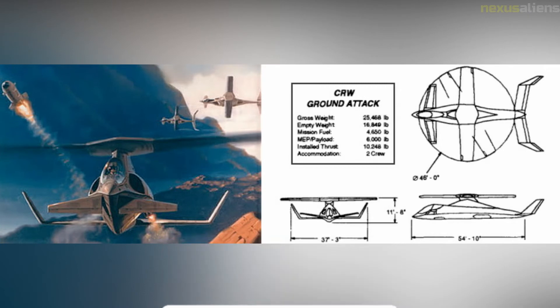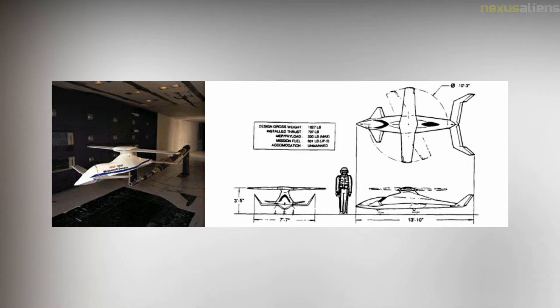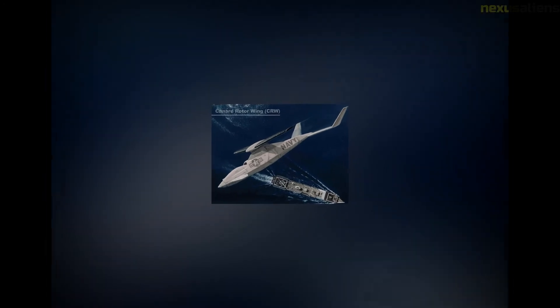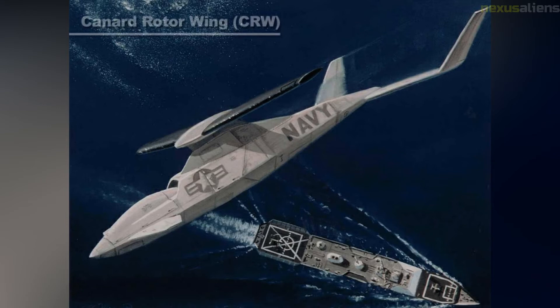The X-50A built upon the work of the Sikorsky S-72 X-Wing program of the 1980s by designing the vehicle as a multi-mode aircraft from the ground up. The X-50A was one of two projects funded by DARPA in its "Heliplane" program. Neither of the two prototype aircraft ever successfully transitioned to full forward flight. Boeing initially proposed using the CRW configuration to fill a requirement for a VTOL aircraft suitable for escorting the V-22 tiltrotor.